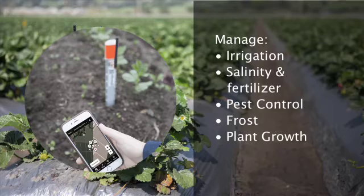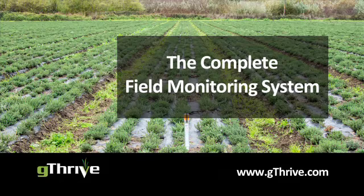All this from your smartphone, wherever you are. With the G Thrive Field Monitoring System, you can see moisture, electrical conductivity, soil temperature, air temperature, and sunlight of your field.